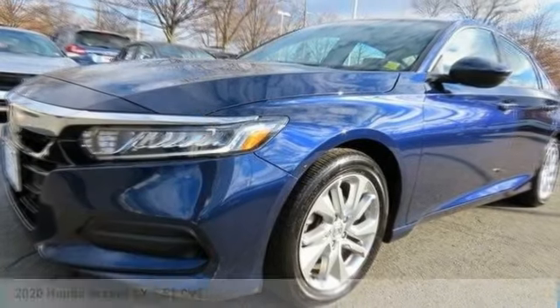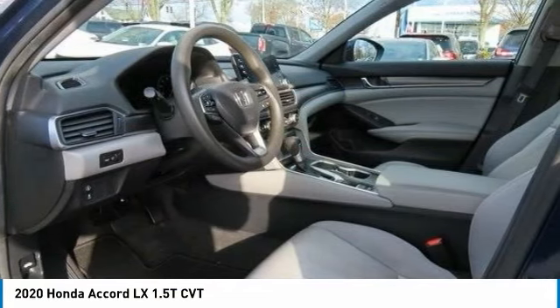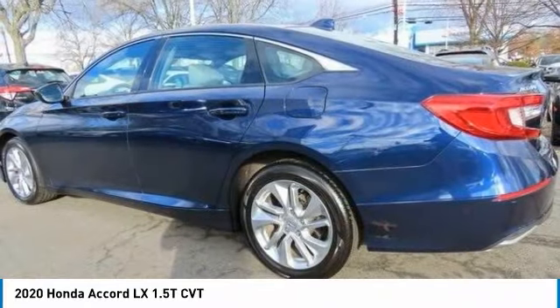Love the 2020 Honda Accord. Ingeniously simple, yet overflowing with luxury and technological creativity. All that and more in the Accord.